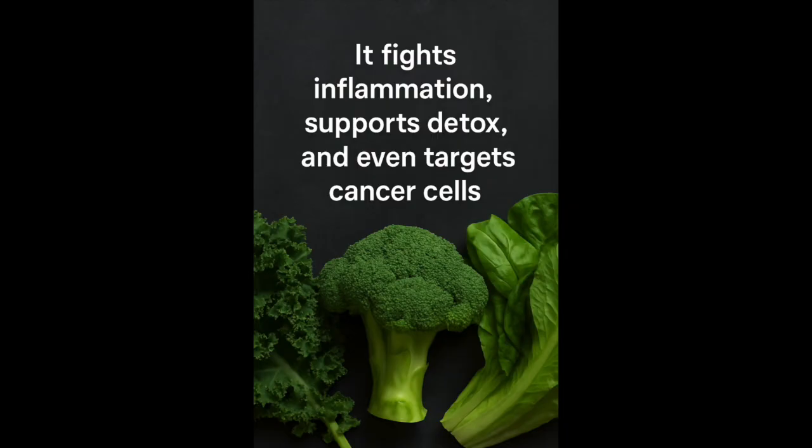What makes sulforaphane so powerful? Research has shown that sulforaphane helps to reduce systemic inflammation. It increases cellular glutathione, which is your body's master antioxidant. It supports hormone balance through estrogen metabolism. It protects against DNA damage.